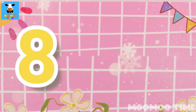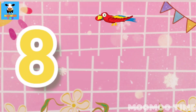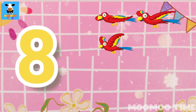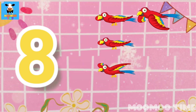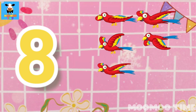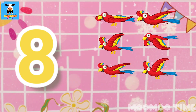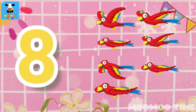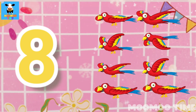8. Count with me, one, two, three, four, five, six, seven, eight. Eight parrots.